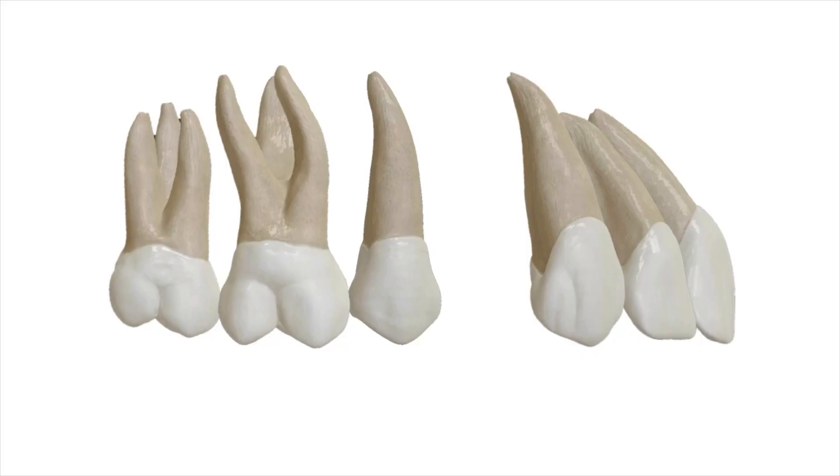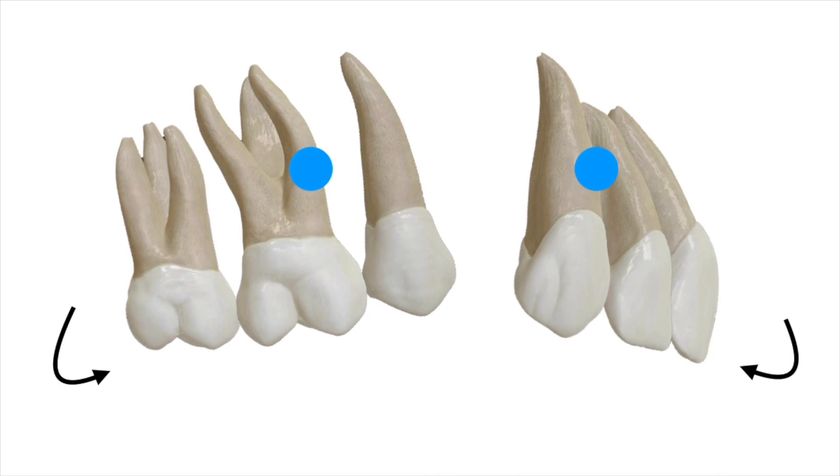He then moved on to describing space closure and how it is a problem with aligners. Commonly, when closing spaces, lateral open bites tend to emerge in the posterior regions. He broke this down by describing equal moments in the anterior and posterior segments: in the anterior segment, a clockwise rotation occurs; in the posterior segment, a counterclockwise rotation. Putting these together, we get the bowing effect. This is partly due to the lack of rigidity of the aligner material, and we see it less commonly in fixed appliances due to having a rigid arch wire.